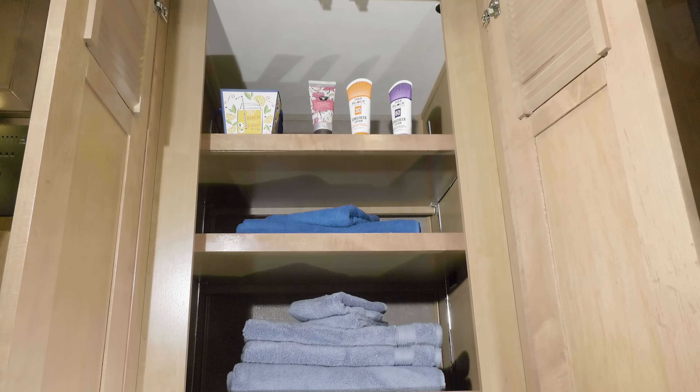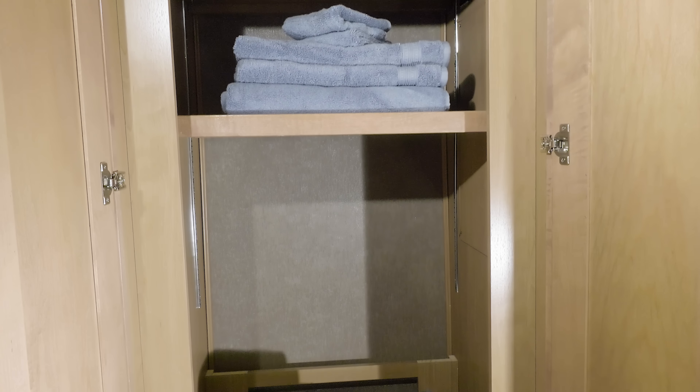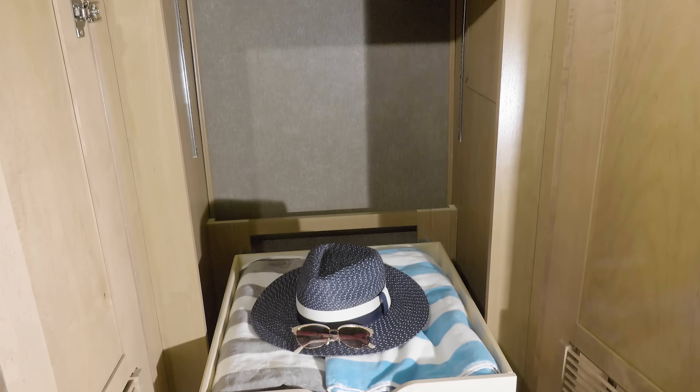Another great option you'll find on the KW29 is washer and dryer prep, or use this space as a massive closet.